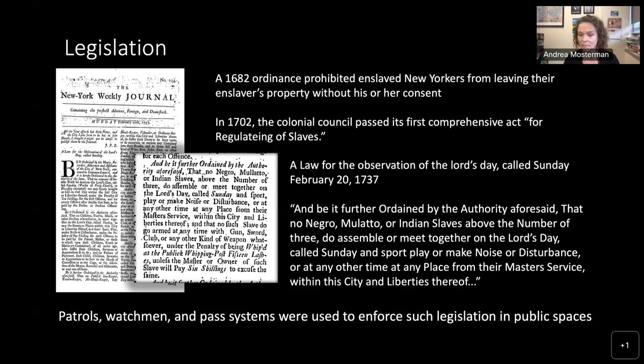There were patrols, watchmen, and pass systems used to enforce such legislation in public spaces. Many cities would have watchmen who patrolled the streets — controlling the enslaved population was definitely one of their functions. There were patrols specifically looking out for enslaved people who might be breaking laws. The pass system meant any enslaved — really any Black — person could be asked to prove they had a pass to legitimize their movements within these spaces.